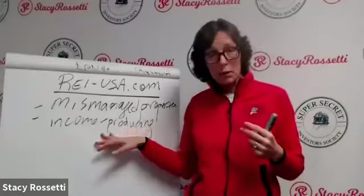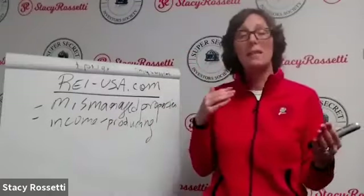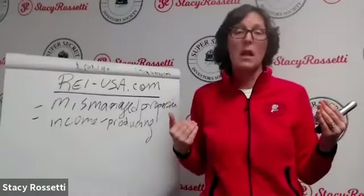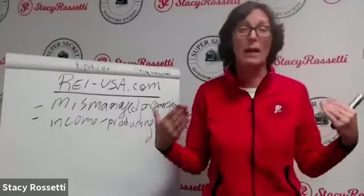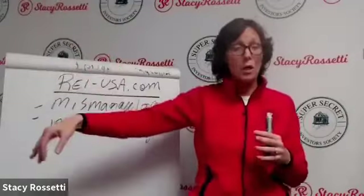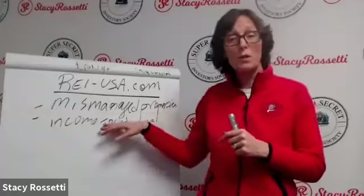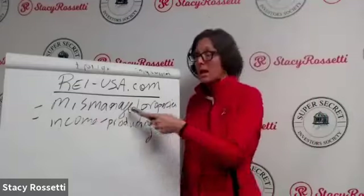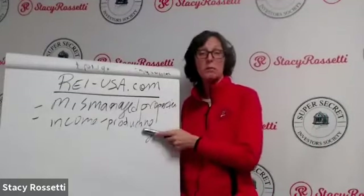With an income-producing property, you're basing your numbers off the income that's already coming in — it's a business you're buying. Sometimes there's value add like raising rates or adding more units. But when you run your numbers, you're basing it on the as-is cost, versus a mismanaged property which is based on opportunity cost and value add.